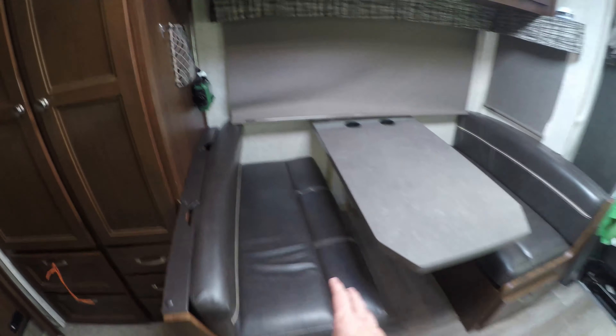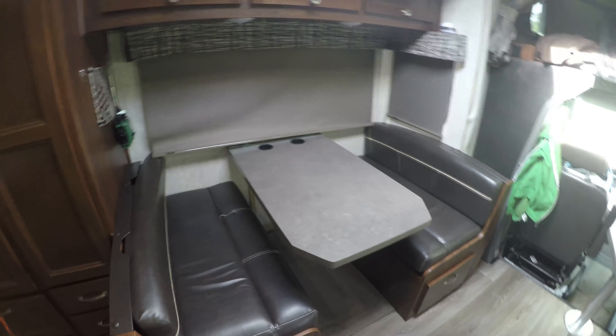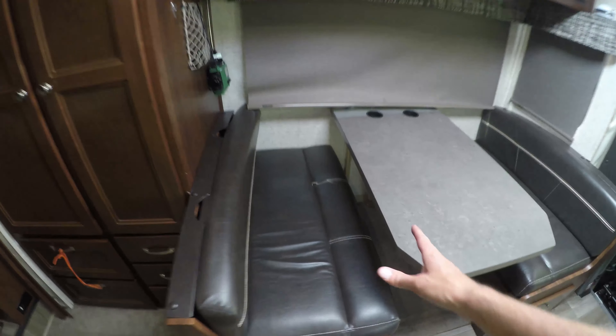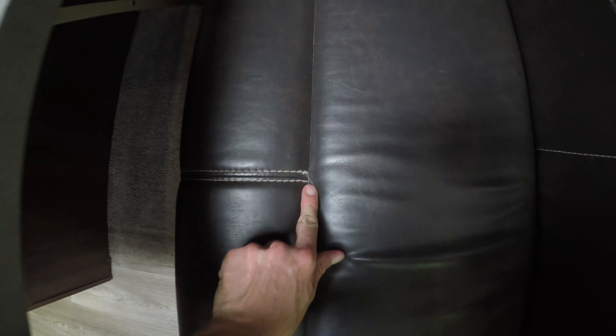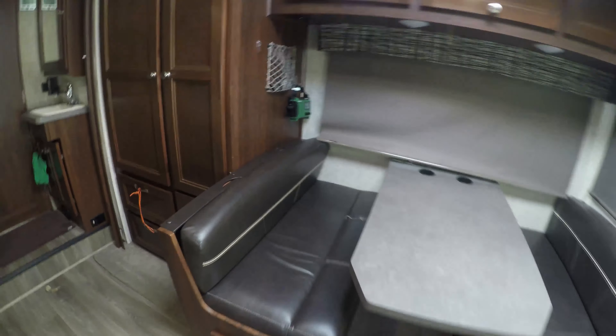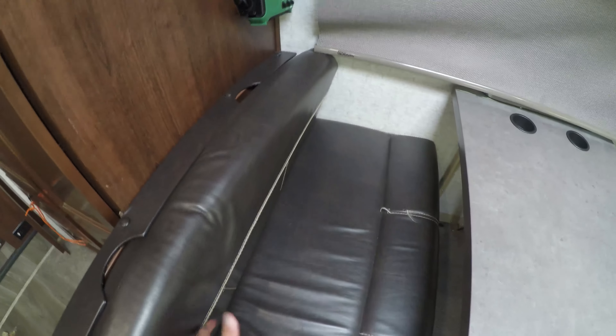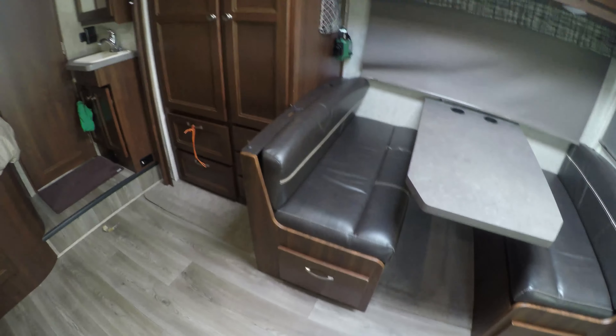The dinette cushion stitching is already coming out — it's just me and my two dogs, and my mom visits occasionally on weekends. The cushions also won't stay in place. I even put Velcro on them to help, but after sitting for a couple minutes they start slipping out.